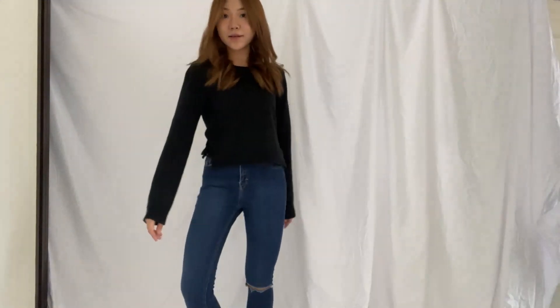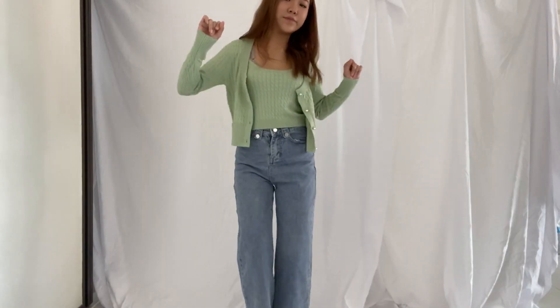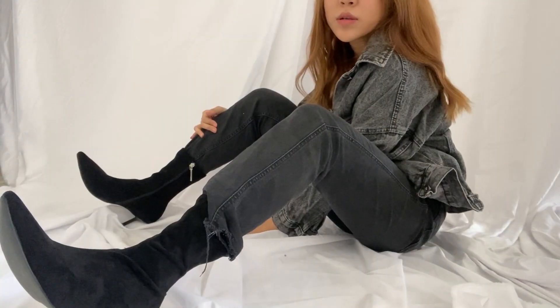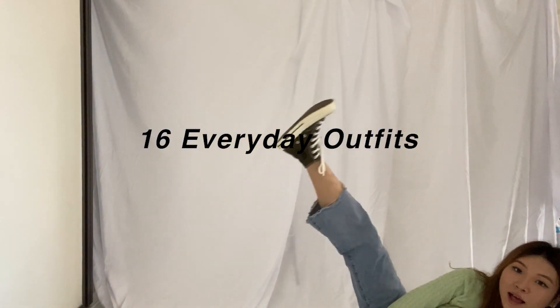Hi guys, so I filmed this video one month ago but I'm only uploading it now because I have exams, whatever and whatnot. But here are 16 everyday outfits that you can wear on any occasion. So let's get it started.